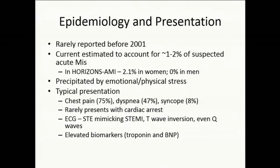The epidemiology shows it was rarely reported before 2001, when worldwide literature began to emerge. Current estimates are that it accounts for about one to two percent of suspected acute MIs, though this is hard to tell because many times people don't look. In the Horizons AMI study, two percent of women were found to have Takotsubo cardiomyopathy and none of the men — these were patients who had received an LV gram at the time of presentation.